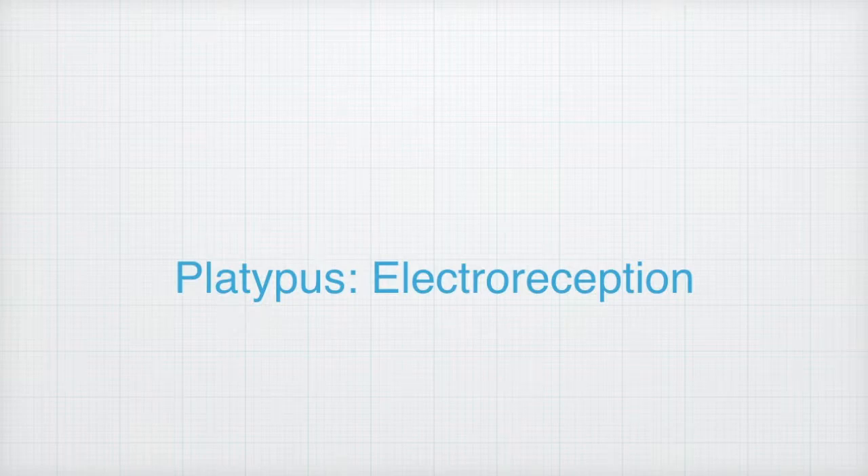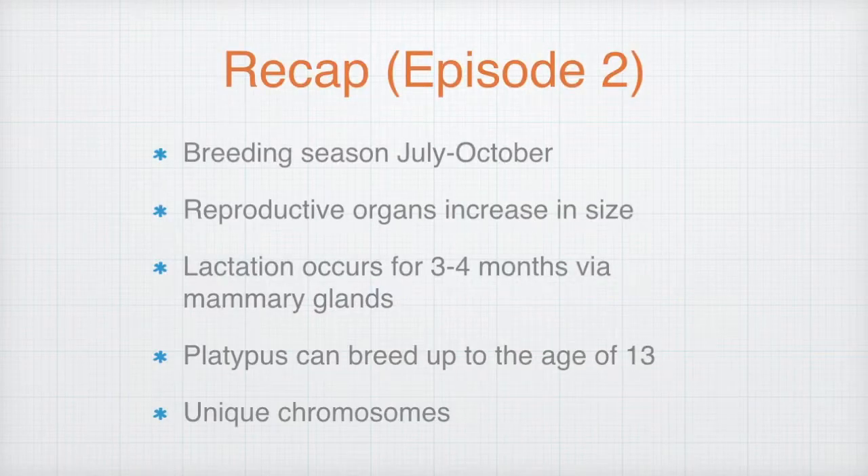Episode 3: Platypus Electroreception. Before we begin, let's recap what we've learned from the previous episode. We learned that platypus breeding season falls between July to October. During this period, reproductive organs increase in size, lactation typically occurs for three to four months, and milk is produced in the mammary glands. The platypus can breed to the age of 13.